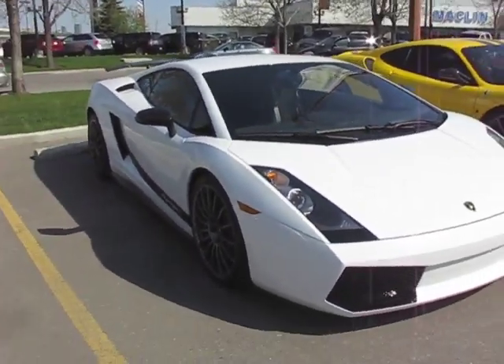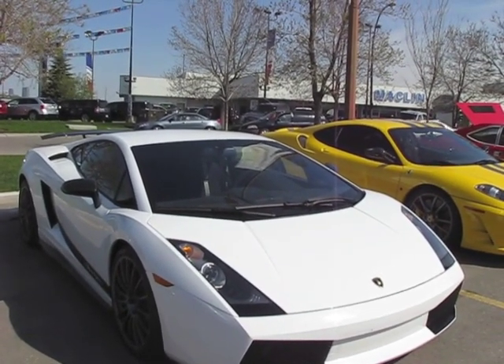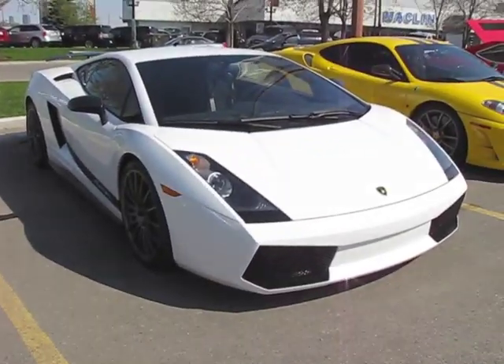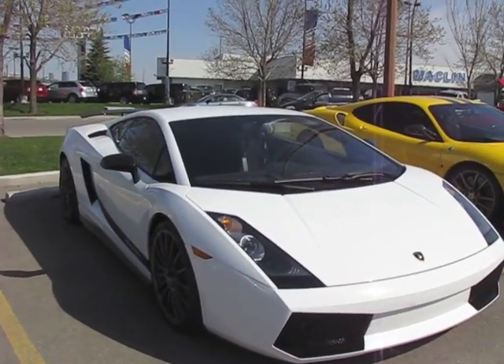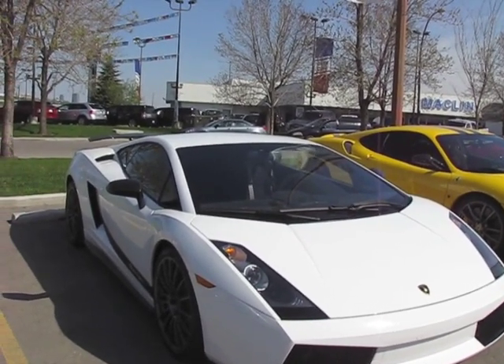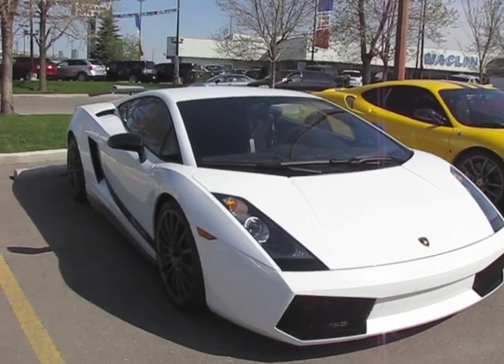We've got a Lamborghini Gallardo Superleggera. This is lightened and stiffened with lots of carbon fibre — carbon fibre interior, rear wing, a beautiful rear wing. One of 175 made, so it's actually a really rare car and a wonderful instrument for the track. And it looks great in white.